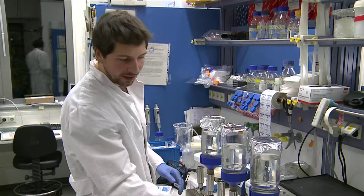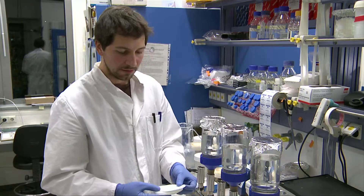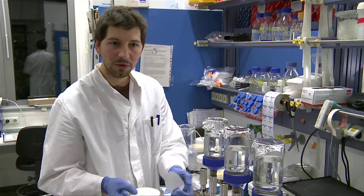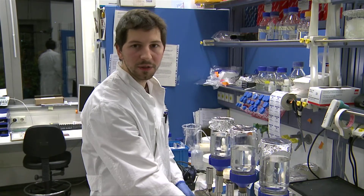The water is sucked in from a pump and then passes through a filter. The filters are very thin, and their defined pore size will make sure that the bacteria are stuck on them. Later, we extract the DNA of these bacteria and use it for molecular analysis. This way, we can assess which kind of pathogens are present in the water.